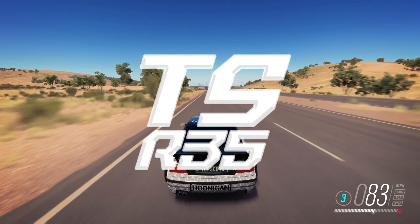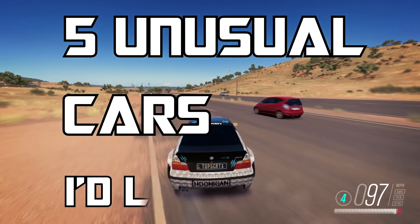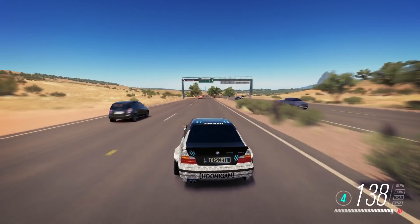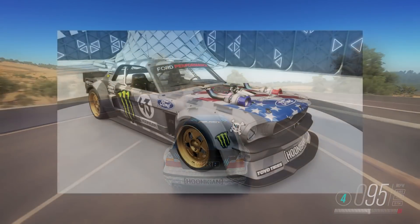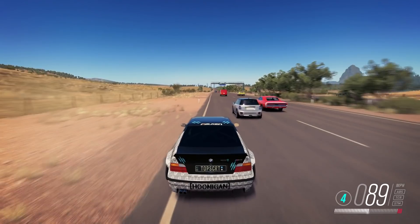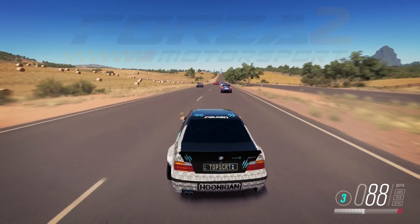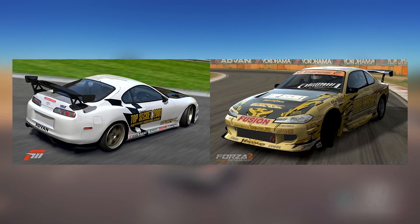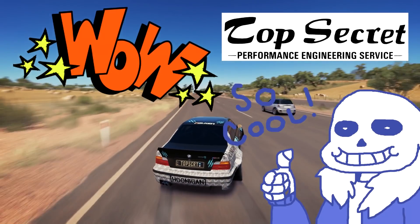How's it going guys, Top Secret R35 here. Welcome to a list featuring five unusual cars I'd like to see in any future Forza games, or even as DLC for the current ones. Forza has been doing unusual non-production cars for a while now, such as the Unicorn or even the Fast and Furious cars. The first thing that drew me to the franchise was Forza Motorsport 2, which included the Top Secret Supra and D1 spec Silvia. Let's get started.